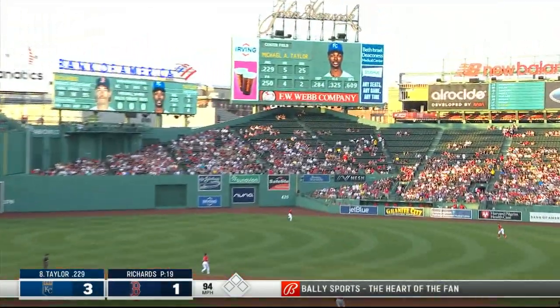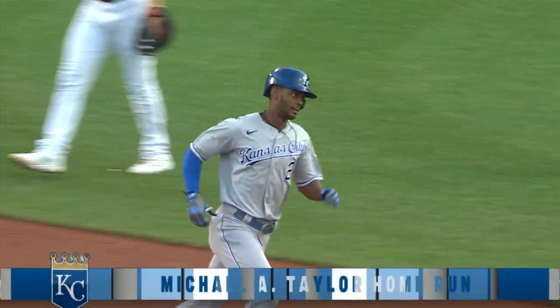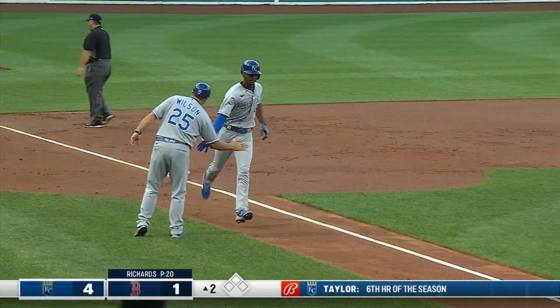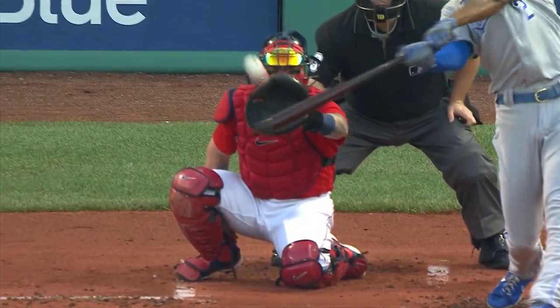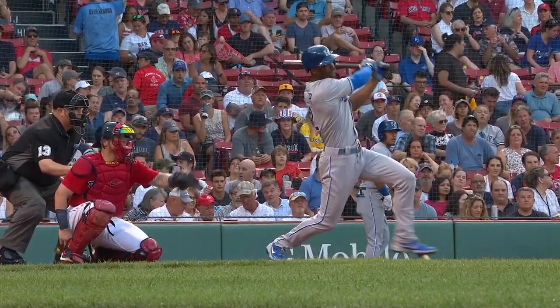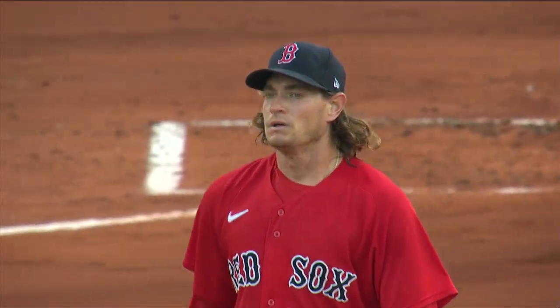Michael Taylor steps up and drives one into the gap, right center field — way back, and that ball's gone! Michael Taylor with his first home run this month gives the Royals a 4-1 lead. He wasn't waiting around, going after the first pitch. Garrett Richards has given up two home runs in the first two innings. We've seen a lot of opposite-field approach up and down the lineup — we saw Emmanuel Rivera go the opposite way for his first major league hit, and now Taylor does so.